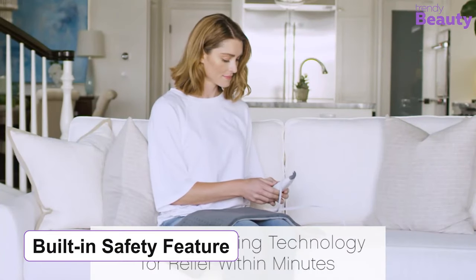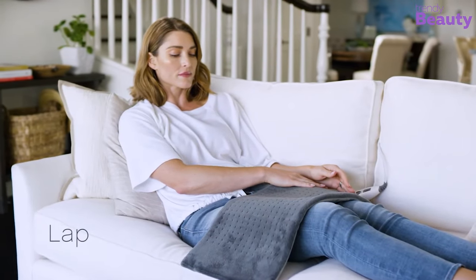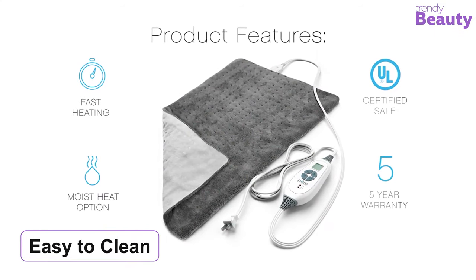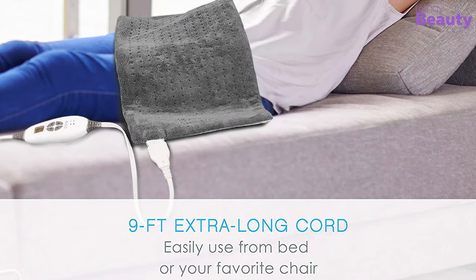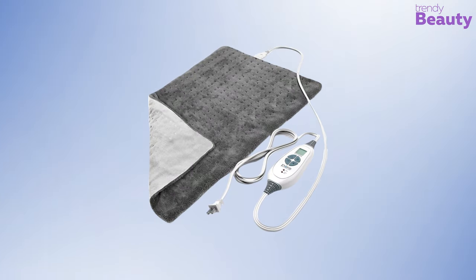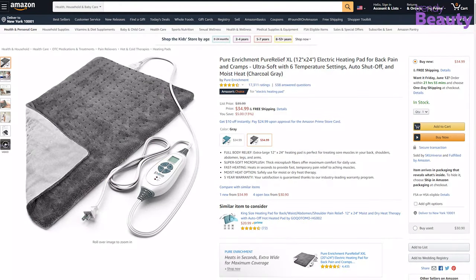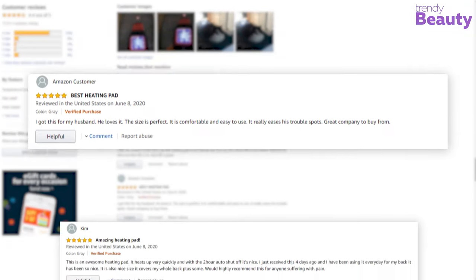It has a built-in safety feature that automatically turns off after two hours, and the fast heating option lets it heat in seconds. The heating pad is easy to clean and comes with a five-year warranty. This 12 by 24 inch pad includes a nine-foot long cord. It is available on Amazon with a good number of positive reviews — the heating pad warms up quickly, but many users complained it stopped working after some months and the temperature is somewhat inconsistent.